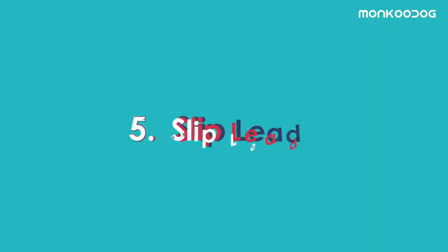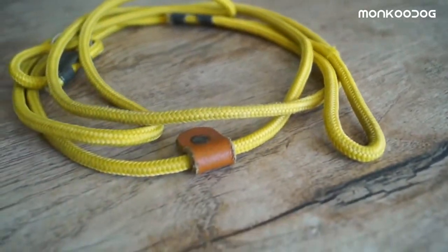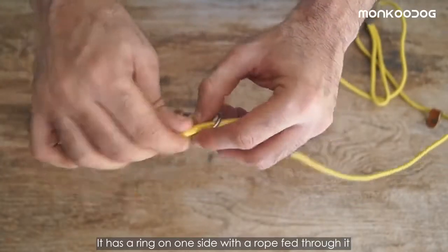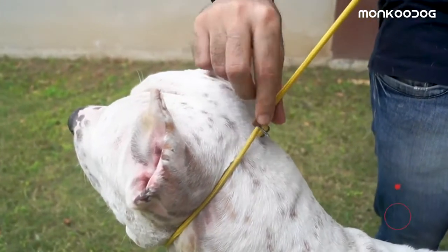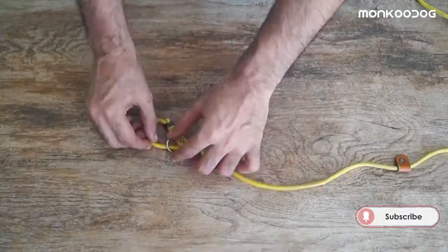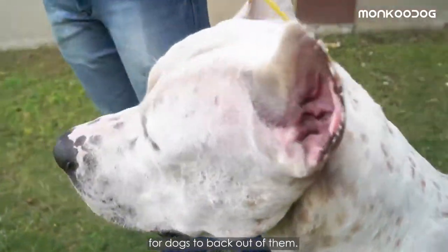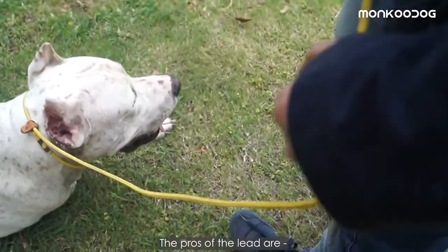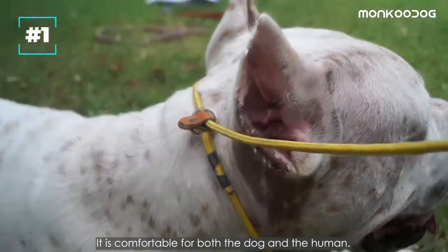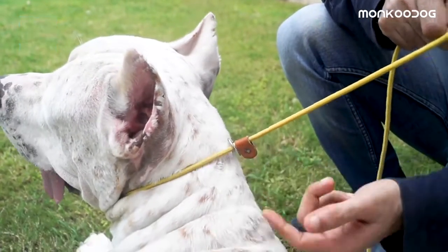The fifth one is a slip lead — a combination of a collar and lead. It has a ring on one side with a rope fed through it that goes around your dog's neck just behind his ears, and a handle loop on the other end. Slip leads adjust to the size of any dog's neck, and the stopper makes it impossible for dogs to back out. The lead comes in very stylish, colorful, and reflective threads. The pros are that it is comfortable for both dog and human, tightens and loosens smoothly, and has a stopper to prevent the lead from loosening too much.